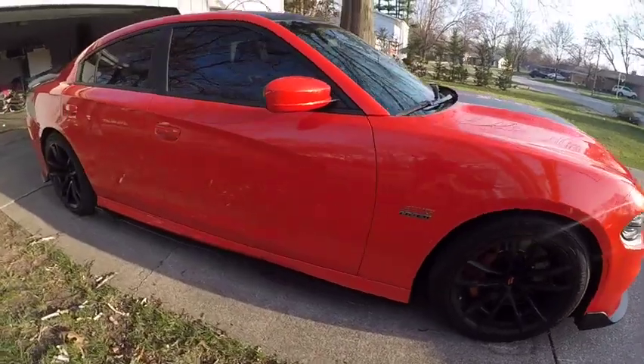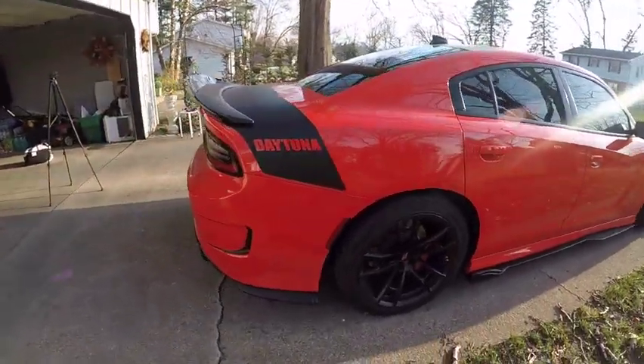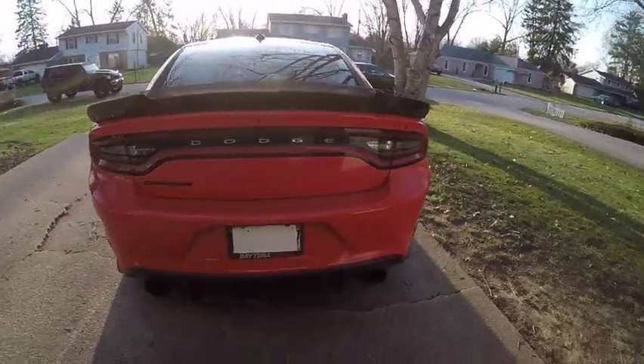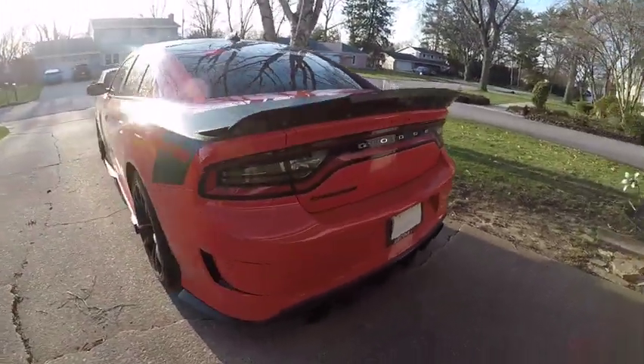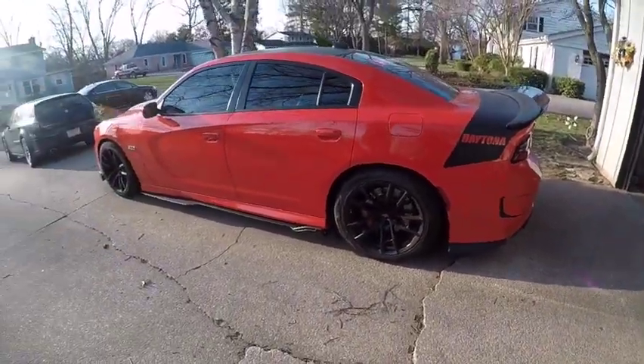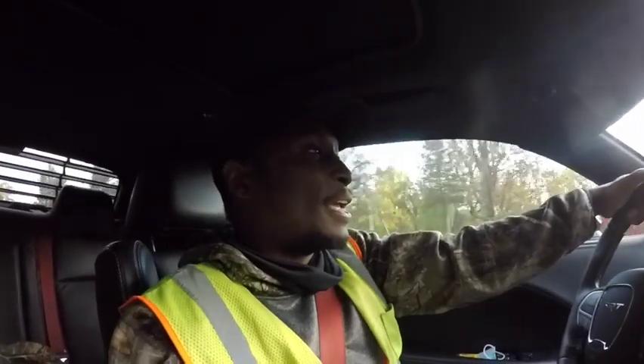It looks just like a hellcat but without the hellcat motor and with slightly different badging. Other than that, nobody would know. If you pull up next to somebody in the scat pack, they are definitely going to look at your car as you ride past. I know — I owned one.